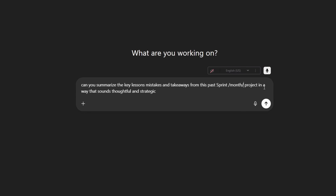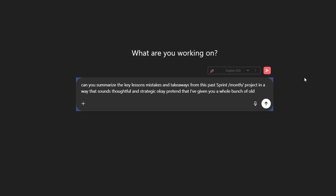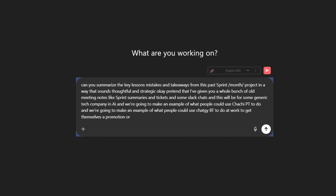Add a couple of slashes here. Now, I'll leave it up to you, but for the sake of this video, I'll be using example data and I'll ask ChatGPT for that too. Pretend that I've given you a whole bunch of old meeting notes, sprint summaries, tickets, and some Slack chats — and this will be for some generic tech company. We're going to make an example of what people could use ChatGPT to do at work to get themselves a promotion or a raise, without doing a whole lot, but looking like they did a whole bunch.